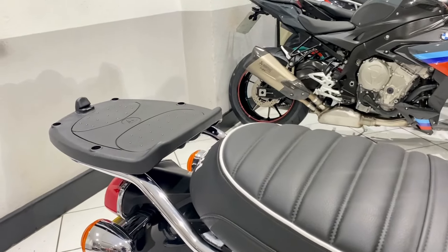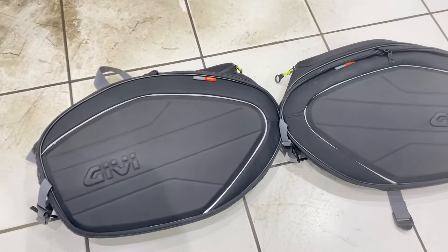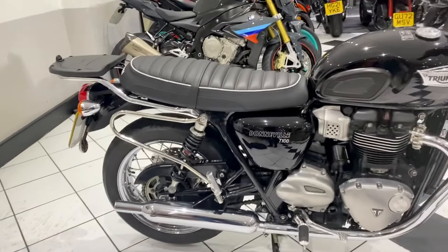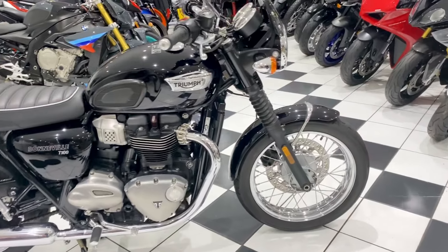It is set up to take a top case and it also comes with the Givi soft panniers. Those are pretty much brand new as far as I know. Very good condition, as is the bike, and we'll go to that now.